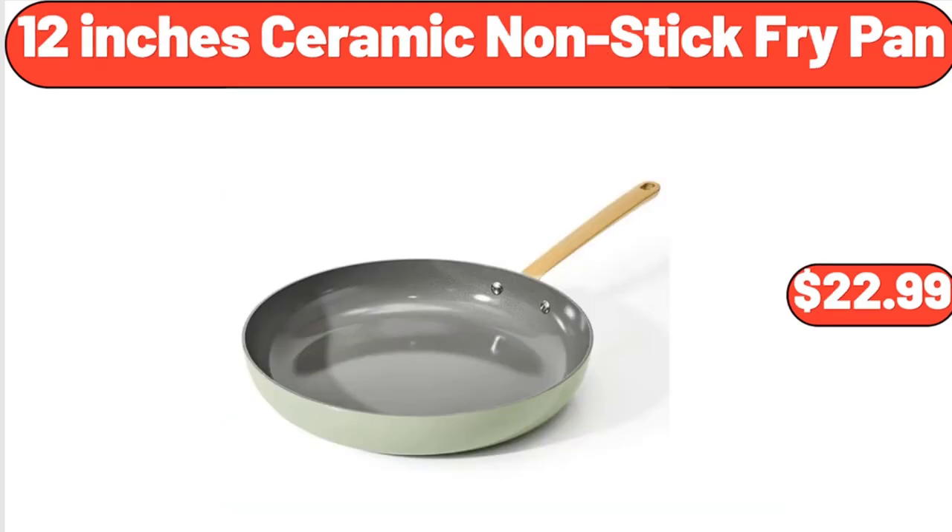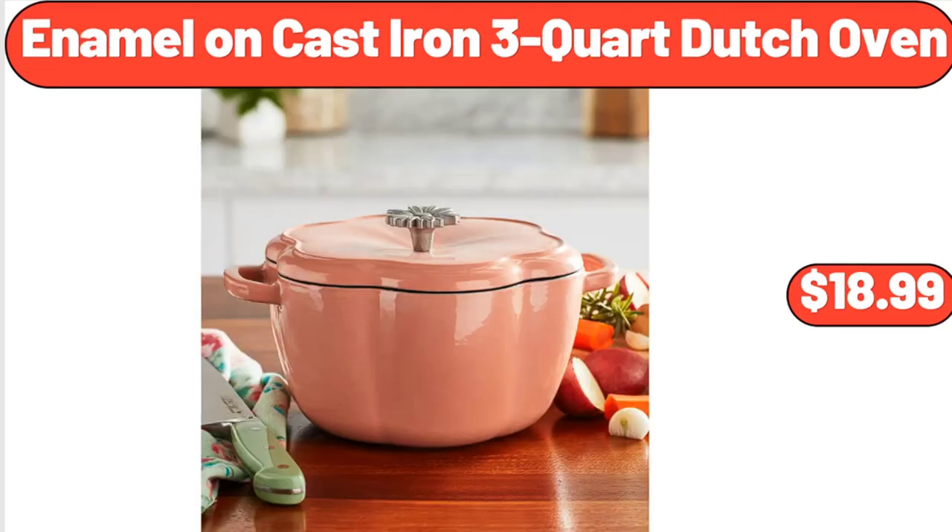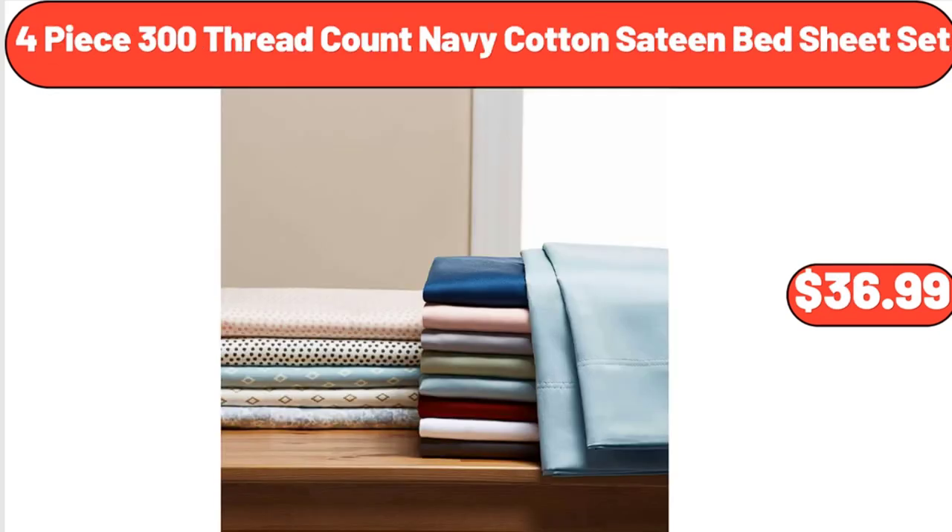12-inch ceramic non-stick fry pan, $22.99. Enamel on cast iron 3-quart dutch oven, $18.99. Four-piece 300 thread count navy cotton sateen bedsheet set, $36.99.